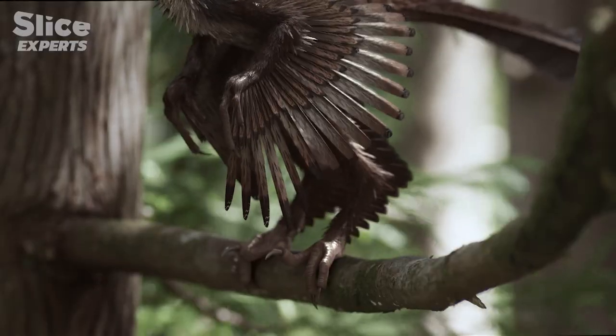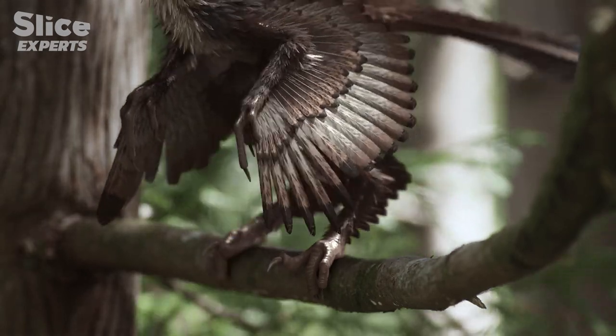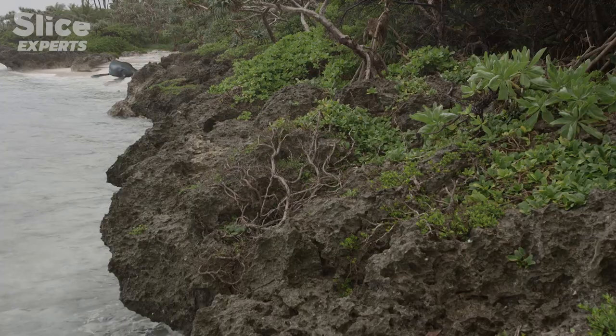The feathers on its feet are intriguing, since modern birds no longer show this characteristic. It also exhibits a V-shaped feather configuration. What is certain is that this feature has not been selected by evolution.